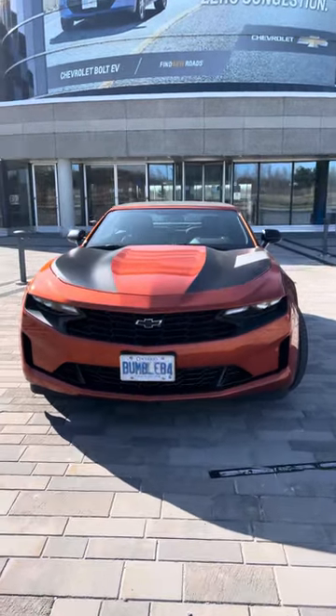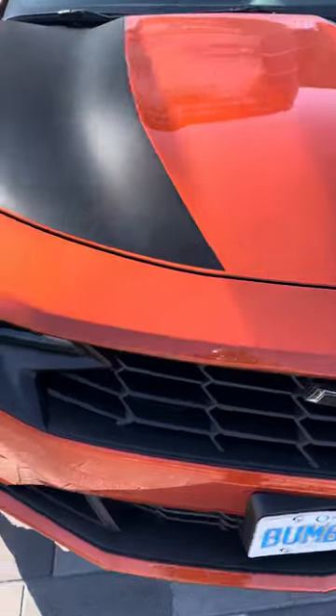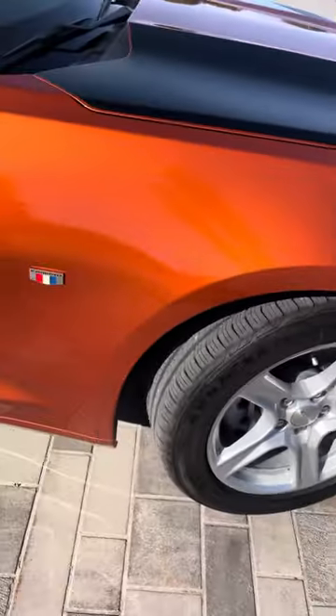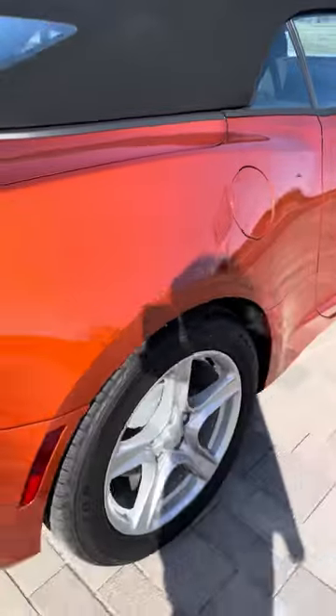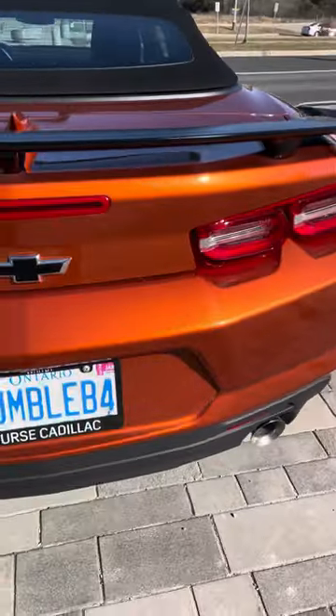Okay YouTube, here's your first look at the Vivid Orange Camaro Convertible. Man, this color pops. There is nothing I've seen like it. The sparkles, the flakes, the fun, the excitement.